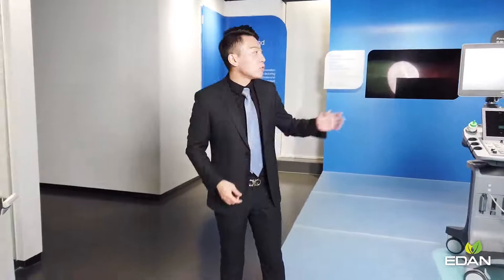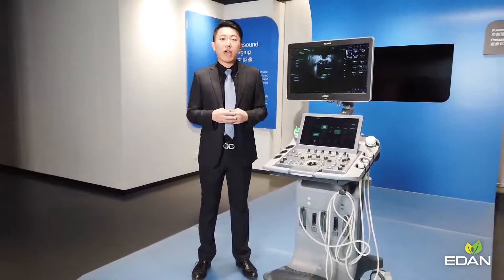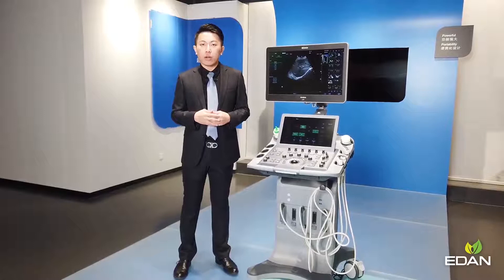Let's move to the middle area. Here is the latest flagship ultrasound system we launched this year, the Aglarics LX9. Carrying the brand new Eden intelligent sonographic platform, the Aglarics LX9 concentrates on providing comprehensive archisonic solutions in cardiovascular, radiology, obstetrics, and gynecology departments without sacrificing superior image quality.